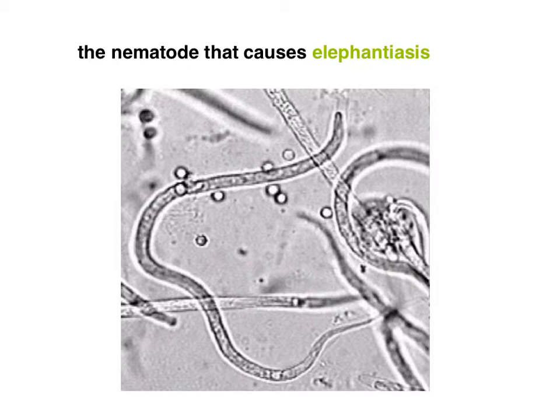Many nematodes are free-living, including C. elegans. However, there are some very important human parasites that are nematodes. The nematode that causes elephantiasis is one example. Structurally, these worms don't look terribly different from free-living ones — if you imagine small worms like vinegar eels living in the lymph tissue of human beings, you can imagine the kinds of influences that might have.